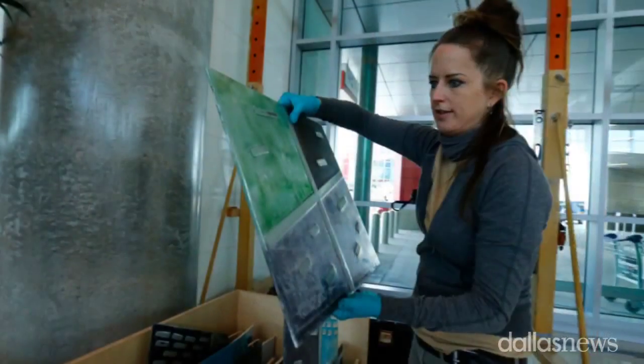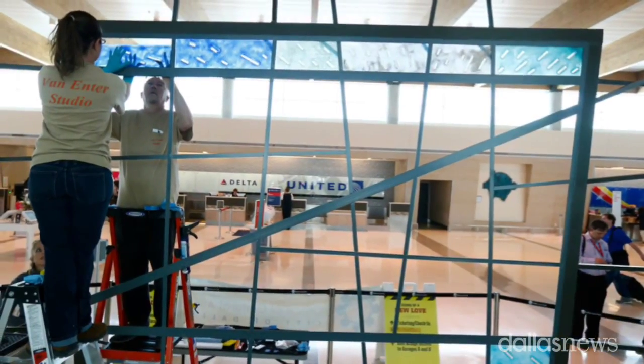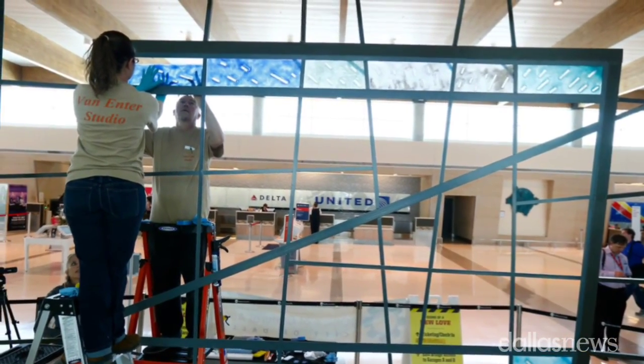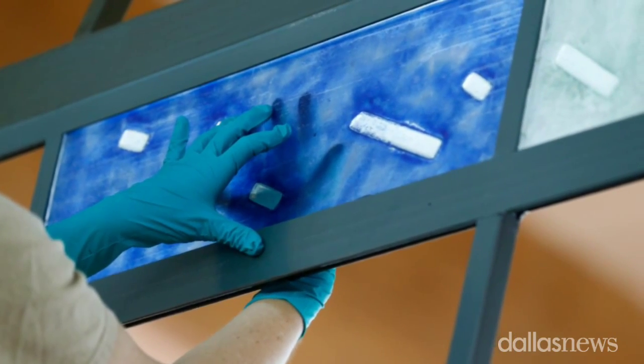The piece is called the Campanile window, which means the bell tower window. It was installed in the bell tower at Trinity Lutheran Church before the church was demolished. It's being subdivided into four pieces here at the airport to go into the four archways. It was revitalized, repurposed, reconstructed, and redesigned by Michael Van Enter of Van Enter Studios.